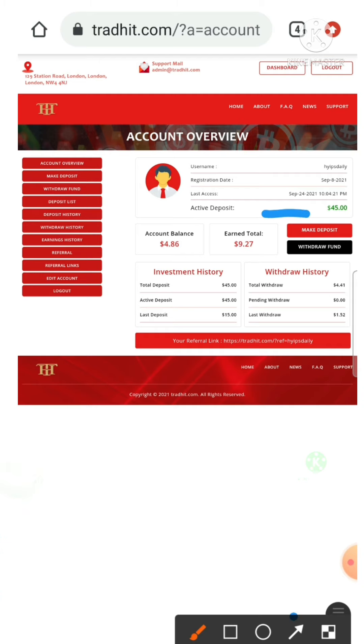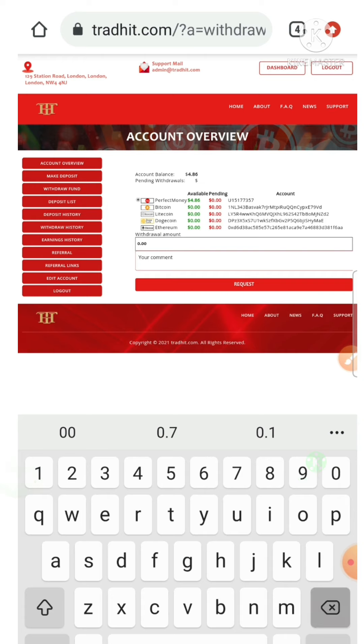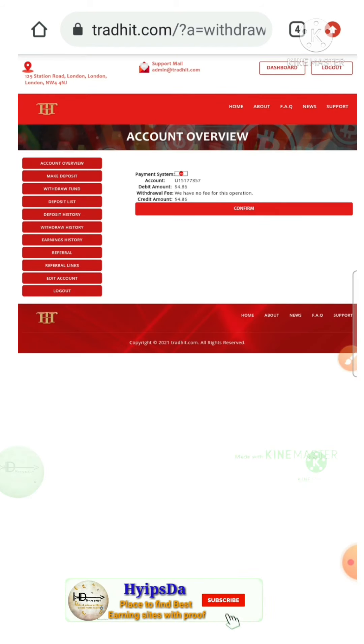You can see here my active deposit is $45 and I have $4.86 in my account balance. To make a withdrawal, I just hit the withdraw funds button. It redirected me to the withdrawal page. Here I just selected my wallet and changed the amount from 0 to $4.86, which is in my account balance. Then I hit the request button and then the confirm button.